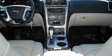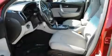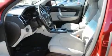Its top features include dual power seats, air conditioning with automatic climate control, cruise control, a DVD entertainment center, and variable valve timing.